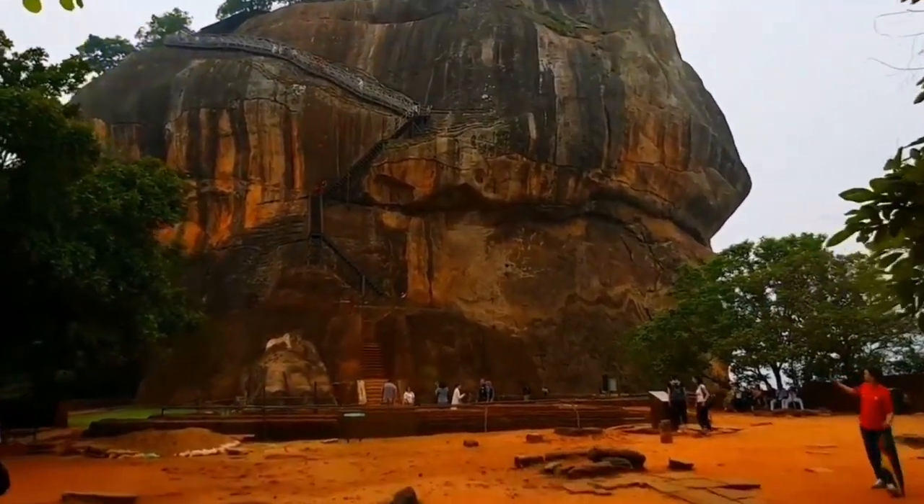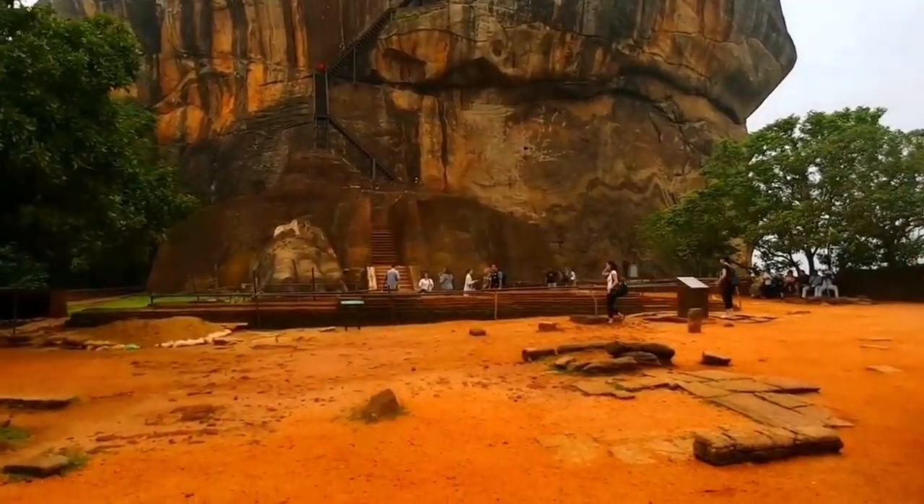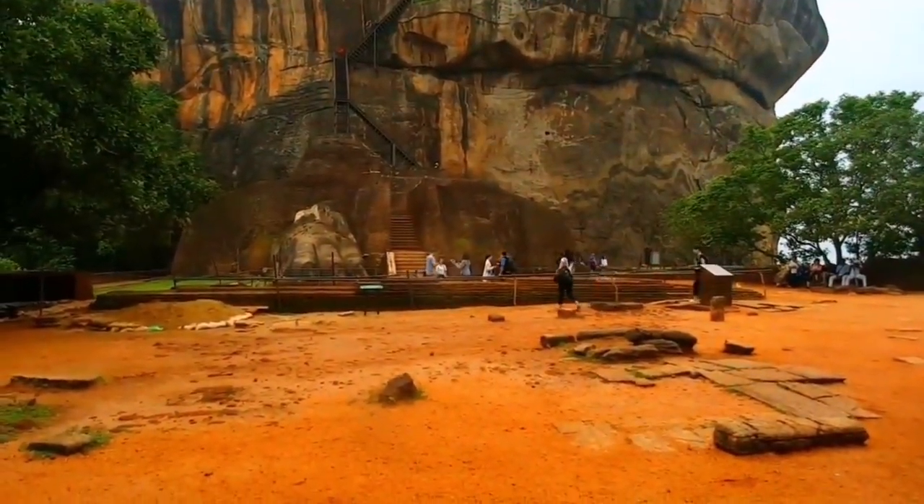From here, we continue climbing a series of staircases, and the panoramic views of the surrounding countryside become even more breathtaking.